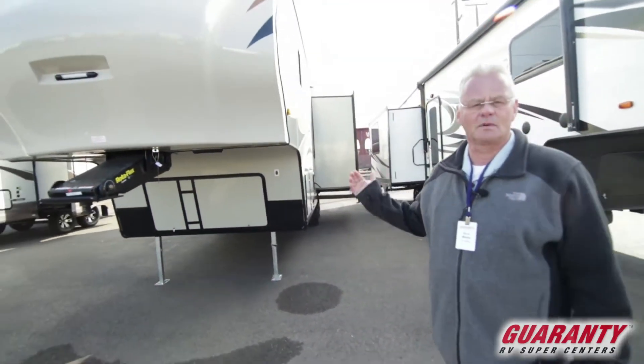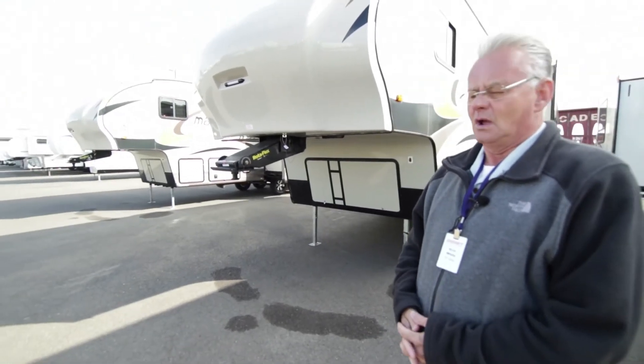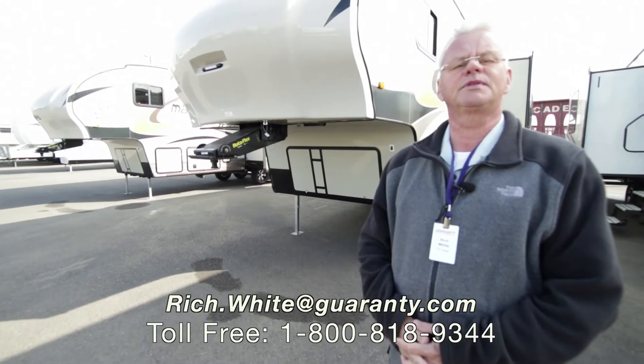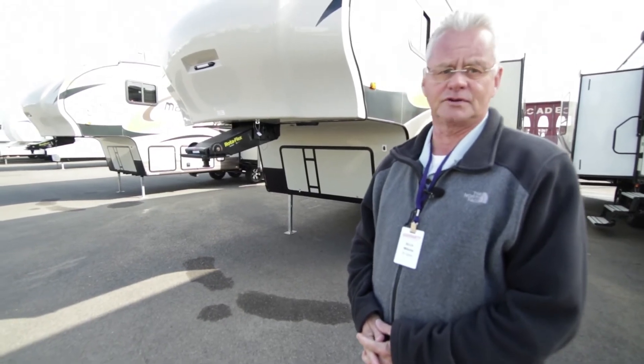And the Rotoflex Trail Air Hitchpin. Folks, this is a great coach. We've had tremendous luck with these. We'd love to have you come in and take a look in person. My name is Rich White with Guaranty RV. You can reach me at 541-521-8914. Thank you for your time.